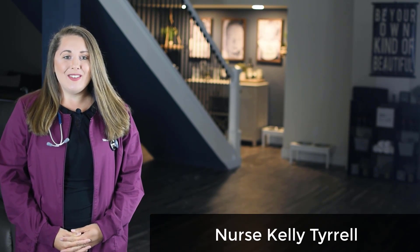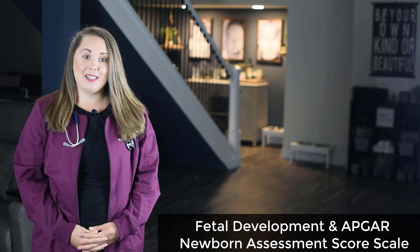Welcome back Lifesavers for another NCLEX preparation video. In today's video, we are going to be covering the fetal development and APGAR newborn assessment score scale.